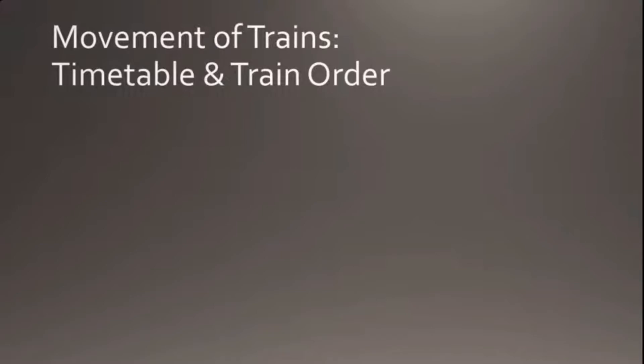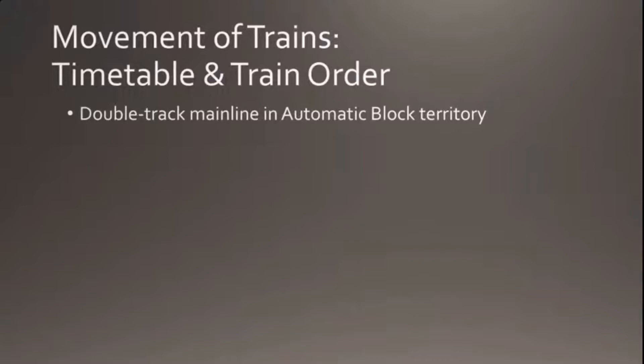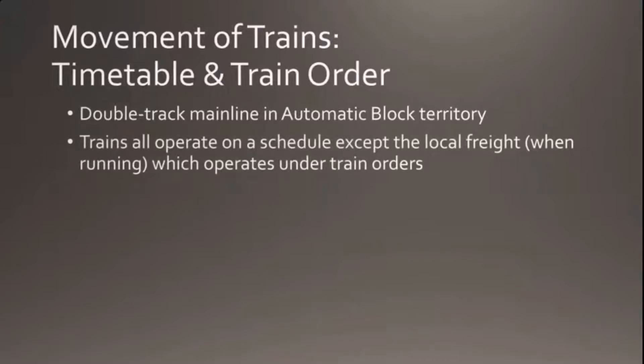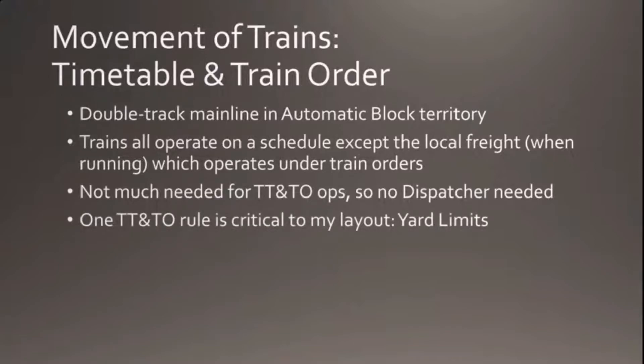Stanley Works is the biggest industry in New Britain and has its own switcher and crew with their own locomotive. For timetable and train order, New Britain is in automatic block territory on a double track mainline. Since all trains operate on a schedule except the local freight, there's not much need to write out train orders in my case, so I don't really need a dispatcher. But I do need to pay attention to the yard limit rule.